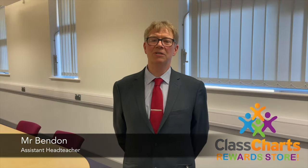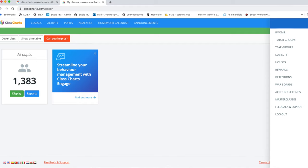Right, you've heard from Mr Abbott — he's told you all about the Rewards Store and the exciting things that you can purchase. I'm just going to tell you a little bit about how you do that and how you get into it. You can either access it on your phone or on a PC like you normally would for Class Shots, and whatever way you look for it, in there you'll find the Rewards Store.